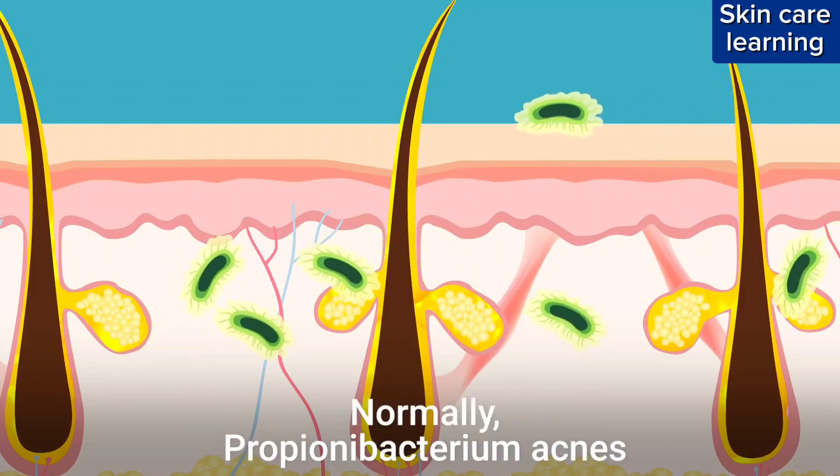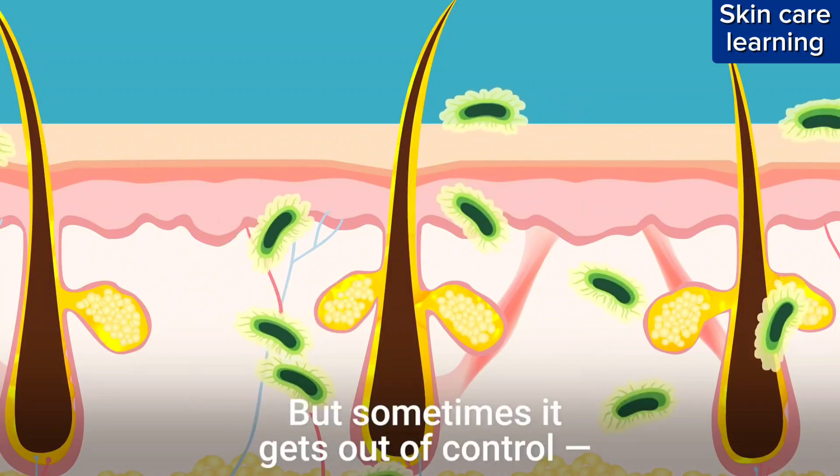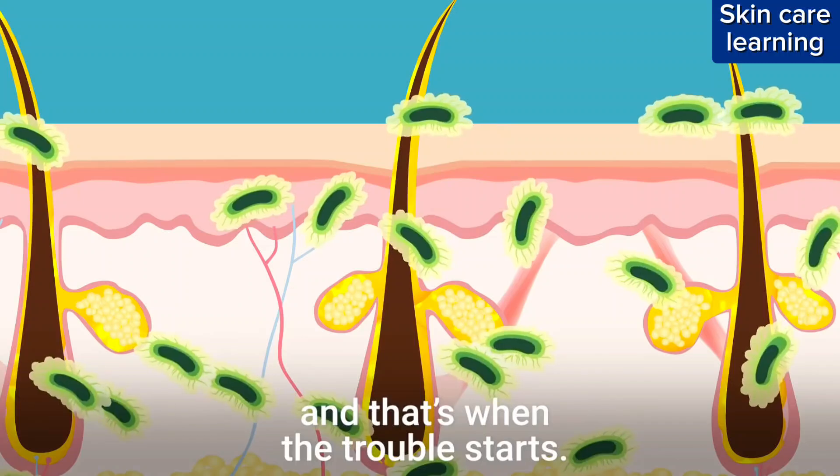Normally, Propionibacterium acnes lives harmoniously in and on your skin. But sometimes it gets out of control, and that's when the trouble starts.